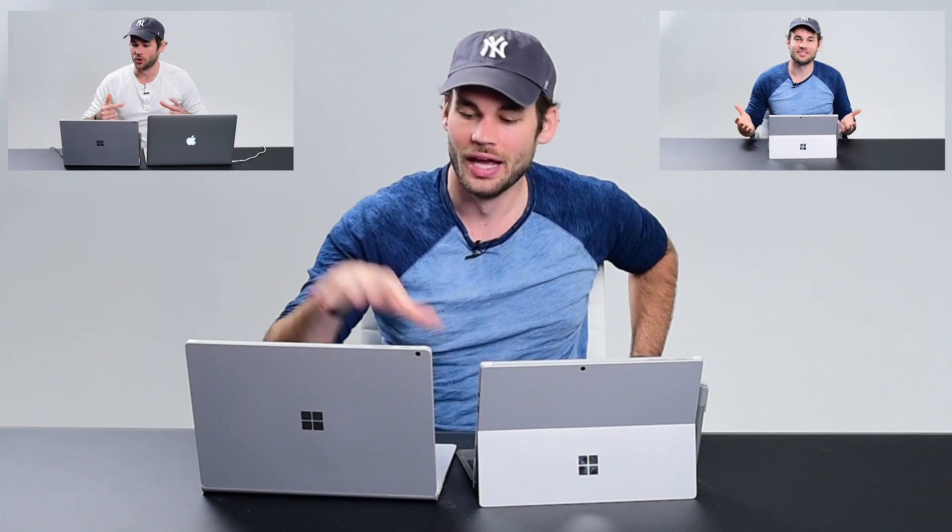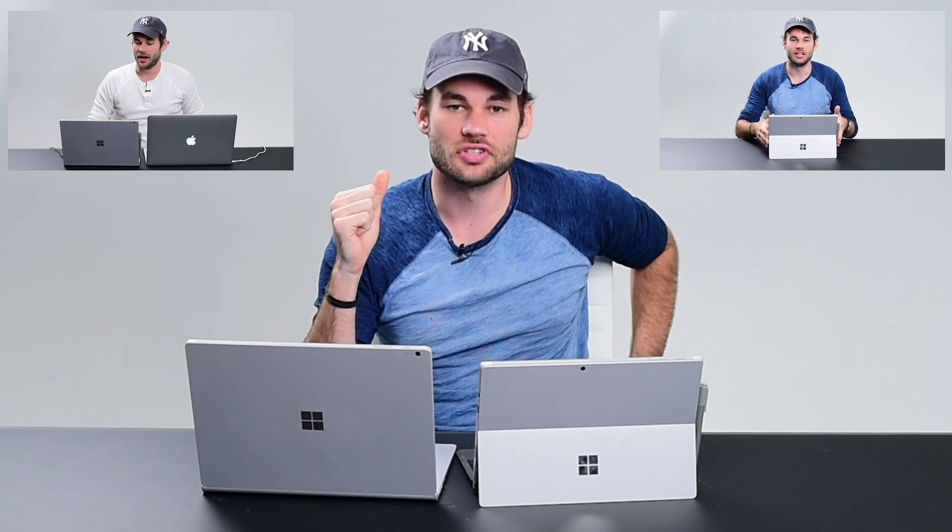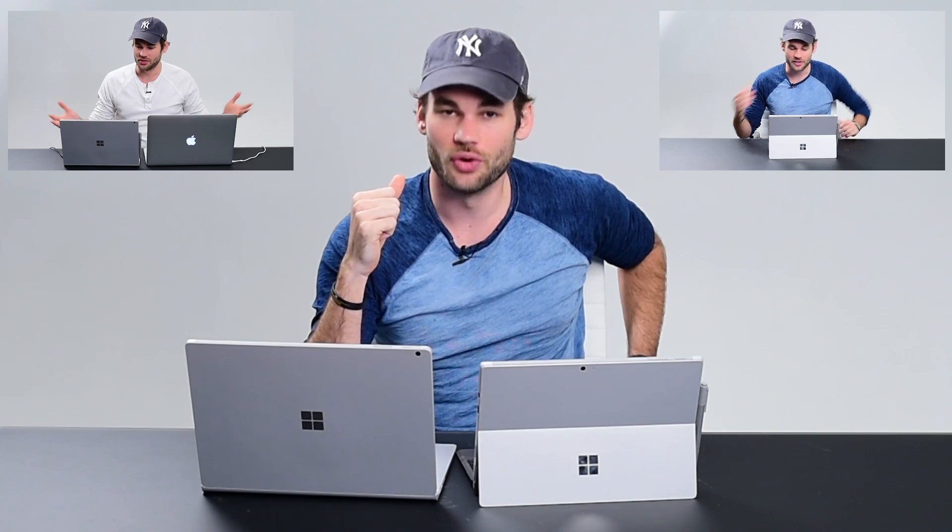I hope you enjoyed this comparison video. If you want to see more videos we did with the Surface Pro 4 and Surface Book, you can check those out here, and make sure you subscribe to our channel for more photography and video-related content.